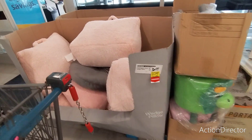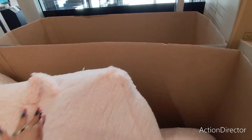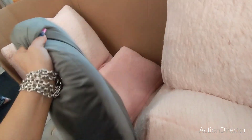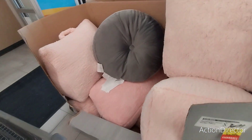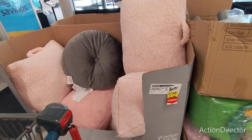These wedge pillows are $4.29 — it's like they're giving this stuff away. Look at these, they're huge! Even the ones in the bin are that same size. $4.29 — I am so serious.